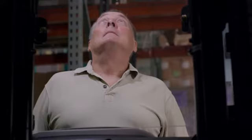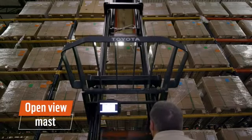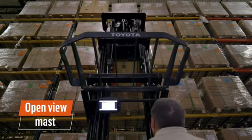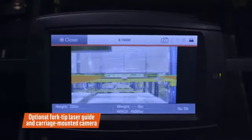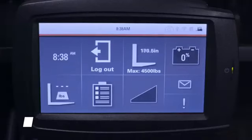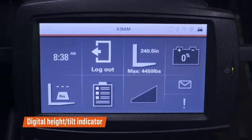The open view mast gives operators excellent visibility to handle and maneuver loads. The open view mast design means operators can see both forks on either side of the truck. Optional fork tip laser guides and carriage mounted camera systems give operators additional visibility to loads. The digital height and tilt indicator shows the approximate height of the forks and indicates if the forks are level or tilted.